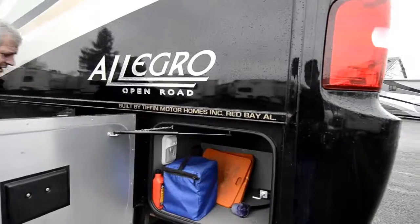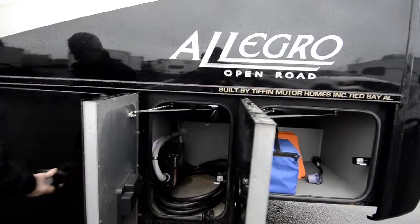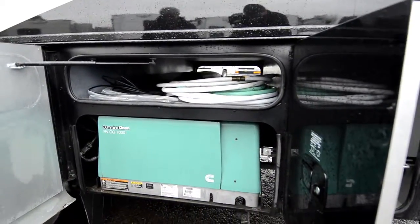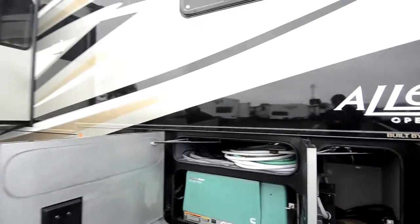Storage. 50-amp power service. Onan 7KW generator — the bigger they are, the quieter they are, so it's nice to have that instead of the 5.5.